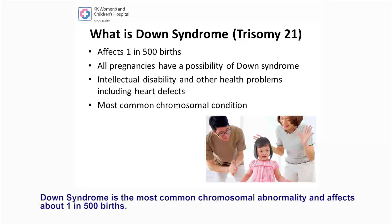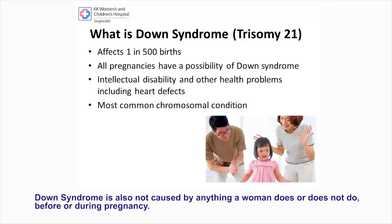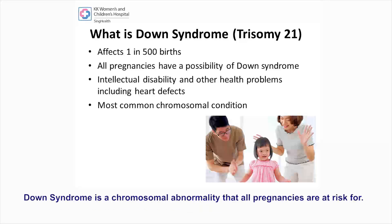Down syndrome is the most common chromosomal abnormality and affects about 1 in 500 births. It typically happens by chance and usually does not run in families. Down syndrome is also not caused by anything a woman does, or does not do, before or during pregnancy. Individuals with Down syndrome have intellectual disability, as well as birth defects such as heart defects and other health problems.